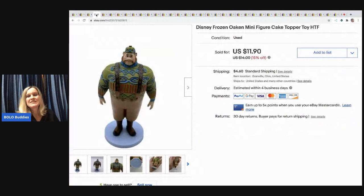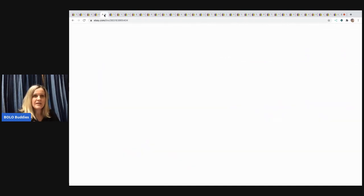The next item is this Disney Frozen Oaken minifigure cake topper. Comps were decent — I sold him for $11.90 and the buyer paid shipping, so I made eight or nine bucks. It's not huge money, but for the time it took to list, that's great. I love selling toys. I used Google Lens to figure out who he was, comps weren't bad, and he sold fast. I probably paid a quarter for it at a garage sale.